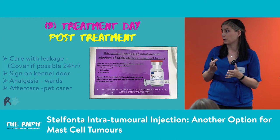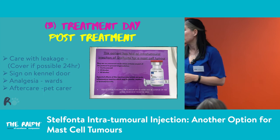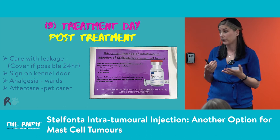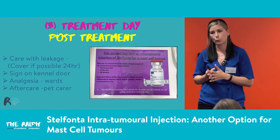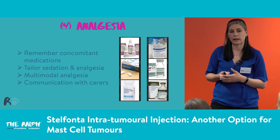Post-treatment, be careful with leakage — cover the site if possible with a primapore. If it's on the face or ear it may not stay on, so just warn people not to touch the area. We have little signs on the kennel door noting concurrent medications and warning about possible bruising, swelling, and necrosis — which is quite scary for ward staff to see — and not to touch the tumour site. We keep them in for the afternoon and send them home once awake. Get wards on board: if the patient needs more analgesia, let us know, then we discharge to the pet carer.